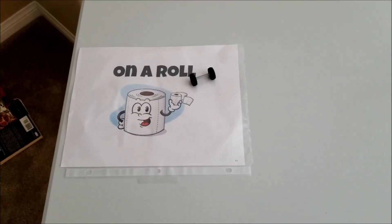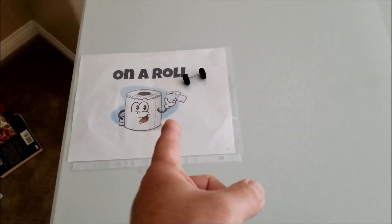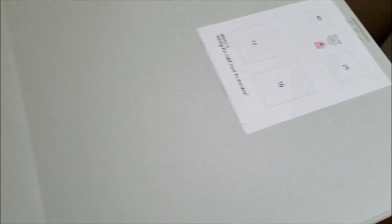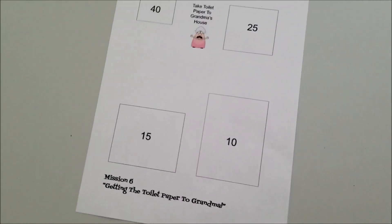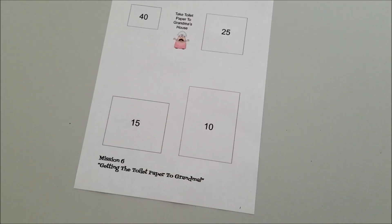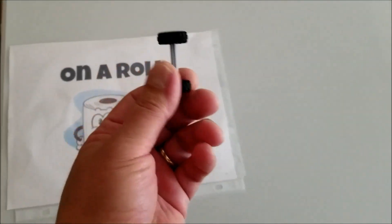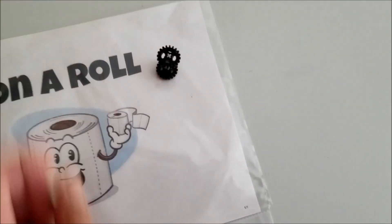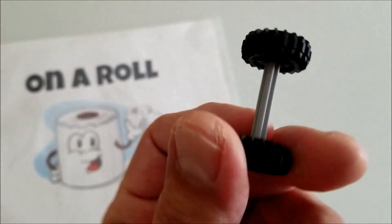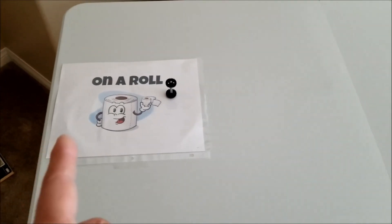All right everybody, here we go. Mission number six: Getting the Toilet Paper to Grandma. For those of you that are new, there is base. I'm leaving a link to show you how to print this, and this is the only paper you're going to be printing. For those of you that have been participating, this is the only paper you need to print. Today for mission six, one paper. Let me explain how this mission goes — you're going to have toilet paper in base with you. Let me just show you these gears — two of the same black gears — and that's a five.